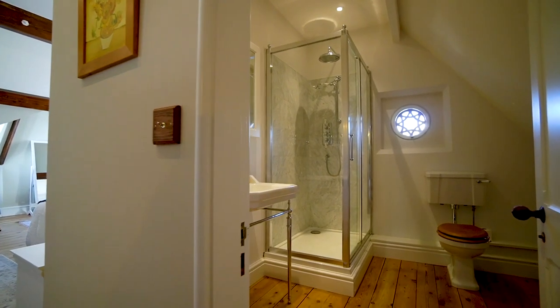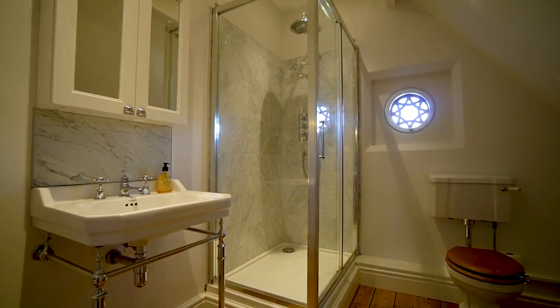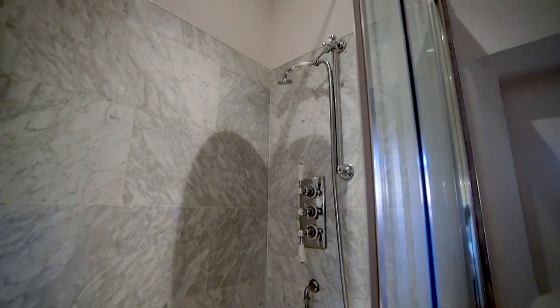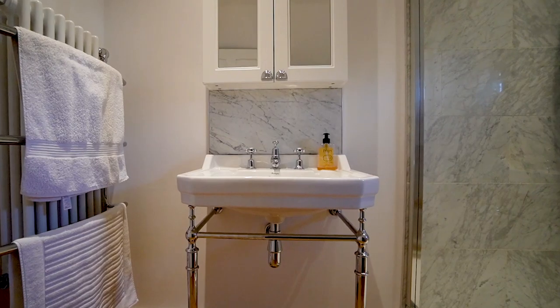The principal ensuite is incredibly spacious and features another of the T.C. Hine hallmark eight-pointed star windows. On top of that you've got the marble tiled shower enclosure with rainfall shower and a free-standing Burlington sink.